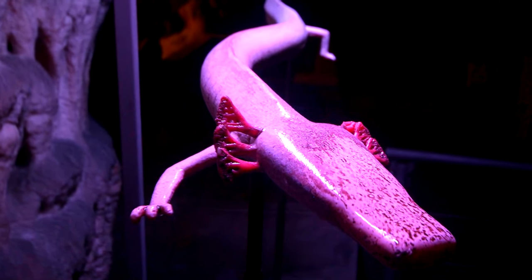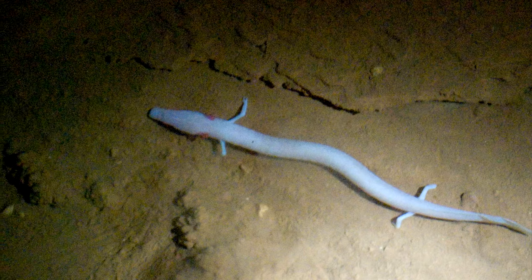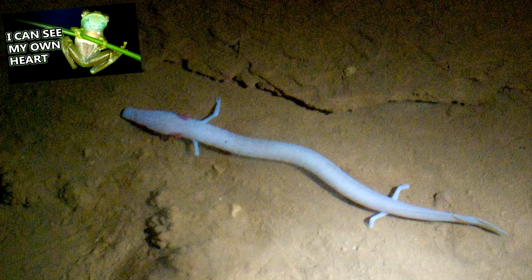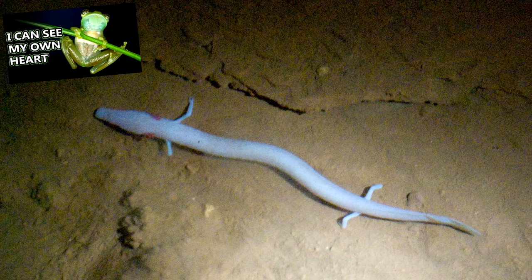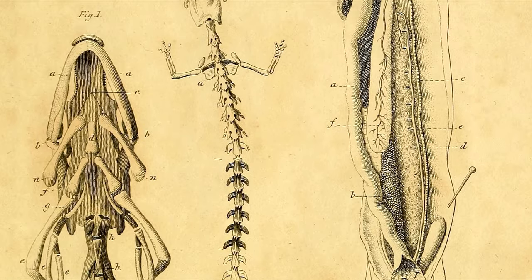These darker variants are more rare, have shorter heads, and live closer to the surface. Something fascinating about olms is that their front feet have three toes, while their back feet only have two. Also, the paler individuals can be see-through on their undersides, much like glass frogs, which makes determining their sex easy for scientists studying them.